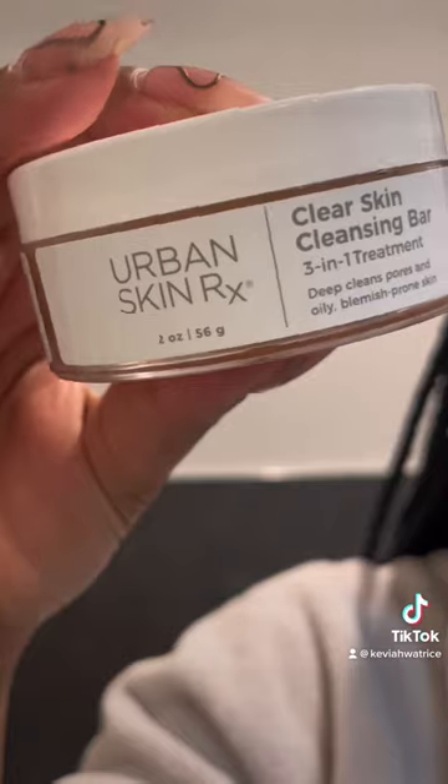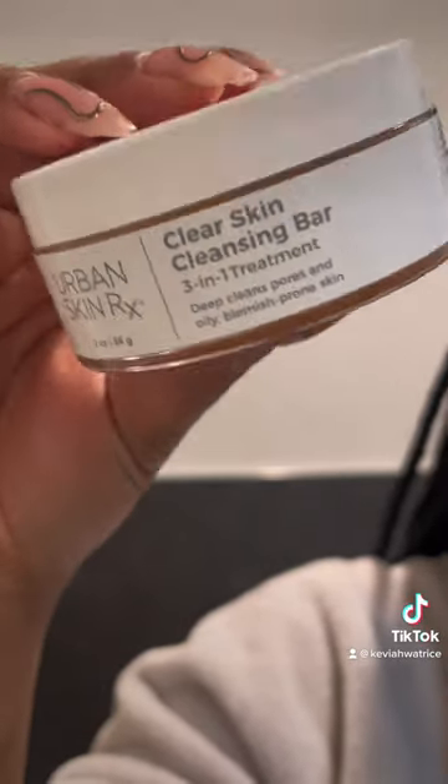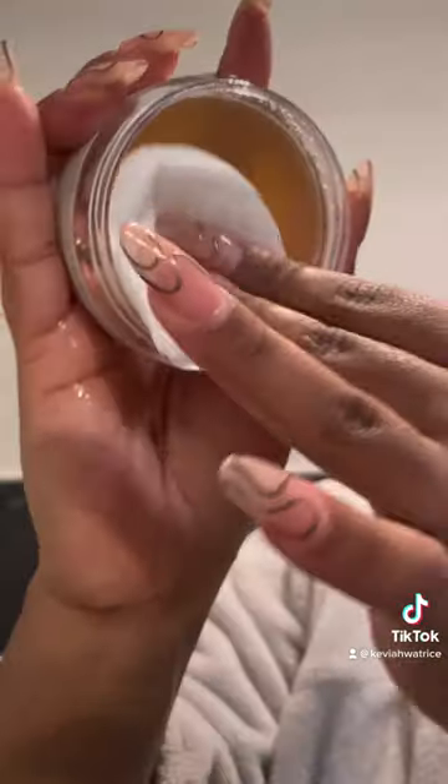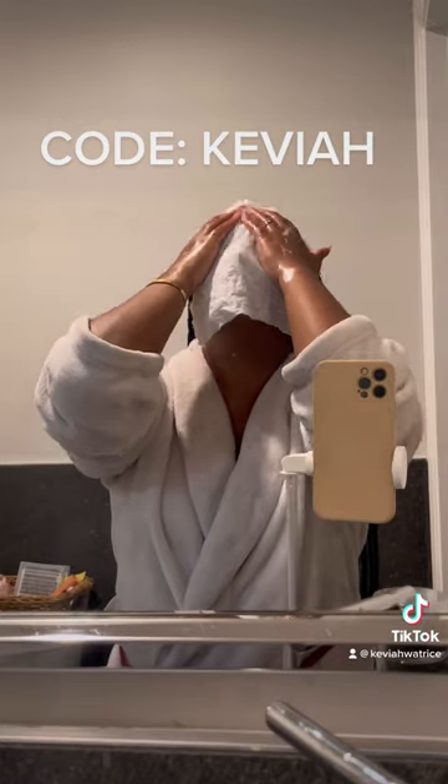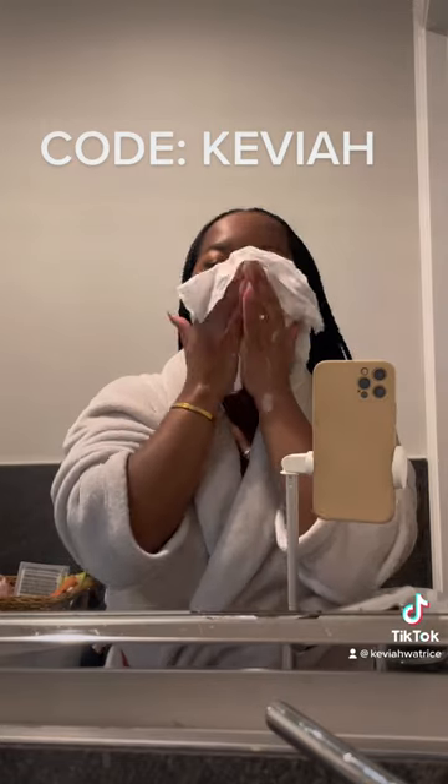They are so good — very strong and durable, as you can see, they're not going to be ripping apart. You can use them for multiple things: to take off your makeup, wipe off your makeup brushes, and to clean surfaces around your home. We love a multi-purposeful product. They're literally so soft and I love them — I live by them.